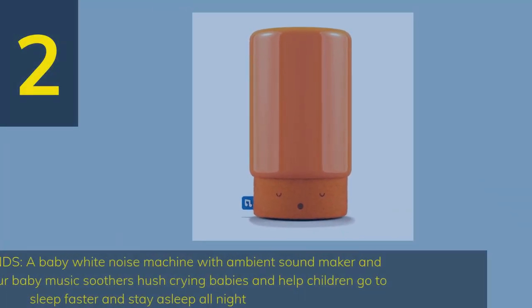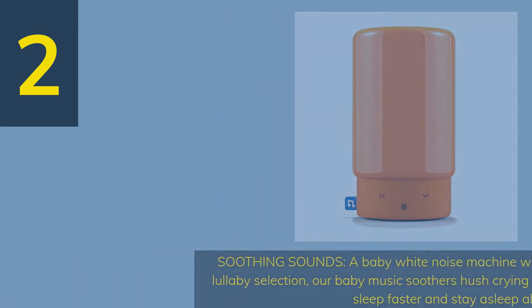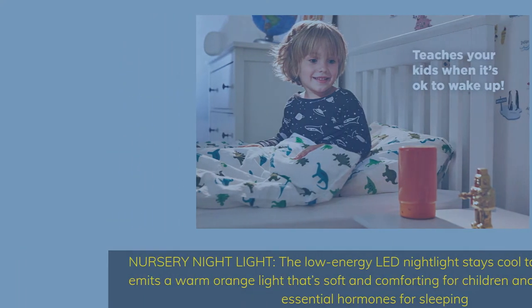Number 2. Soothing Sounds — a baby white noise machine with ambient sound maker and lullaby selection. Our baby music soothers hush crying babies and help children go to sleep faster and stay asleep all night. The low-energy LED night light stays cool to the touch and emits a warm orange light that's soft and comforting for children and helps produce essential hormones for sleeping.